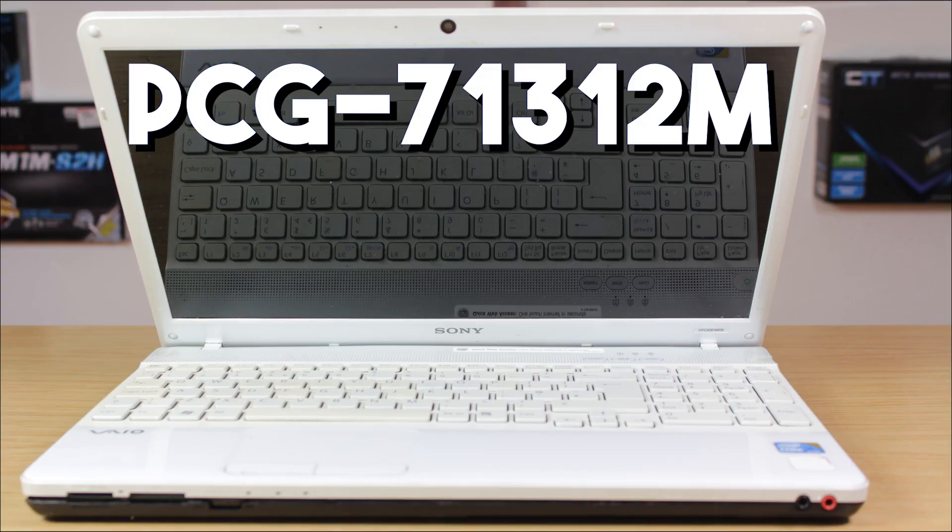This client wants to fully upgrade this old Sony VAIO model PCG71312M, released around 2010 or 2011. First disclaimer: this will not be an actual upgrade tutorial, because the client hasn't decided whether he wants to go through with the full process. This assessment video is going to help him make the decision, and it won't be applicable just to this Sony VAIO model, but to any laptop you wish to fully or partly upgrade.